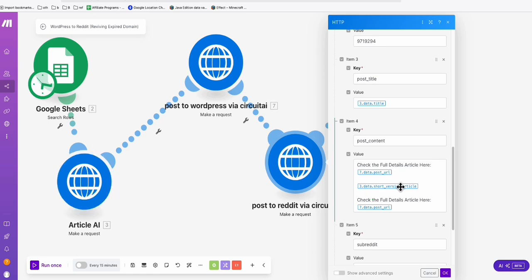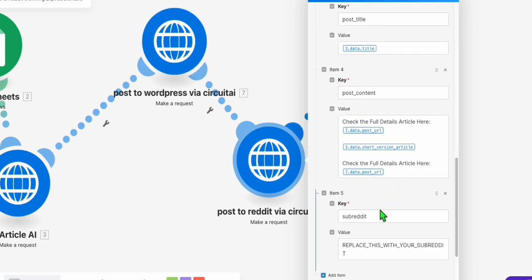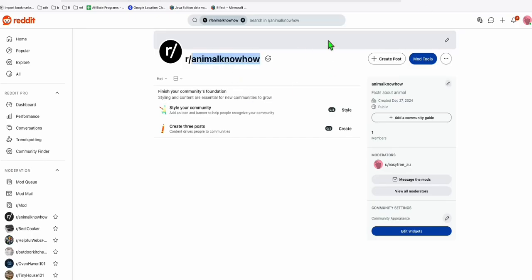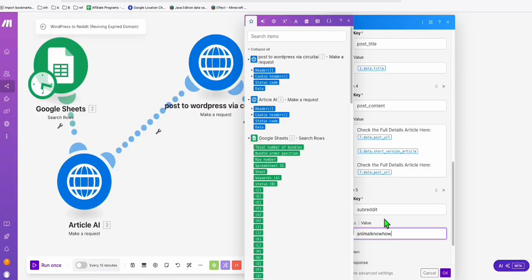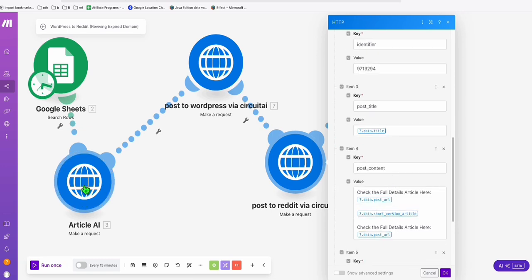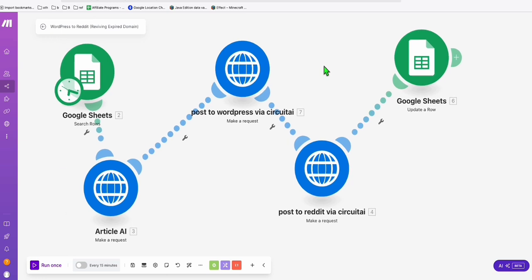Article AI Generator will produce a short version of the article with a link back to our WordPress post. As you can see, the module response includes the post URL, so the Reddit post will automatically contain a link to the WordPress article we created. Copy your subreddit name and paste it into Make.com — posts will go to that subreddit. The short version goes to Reddit, the full version goes to WordPress. Click OK — setup is complete.